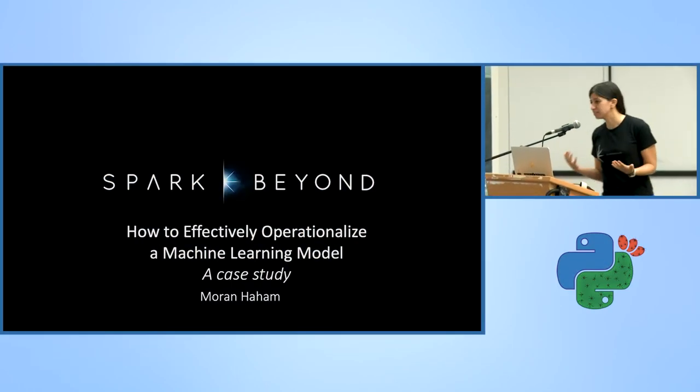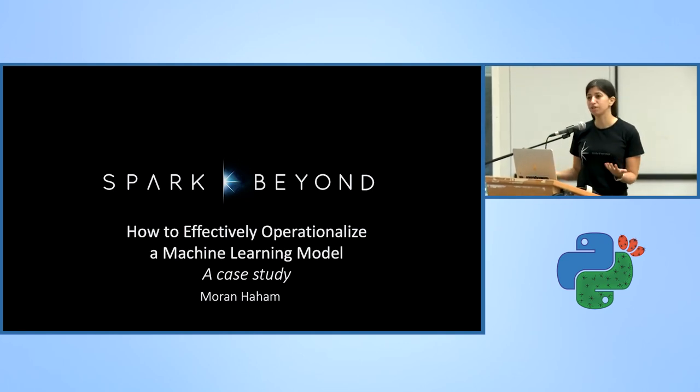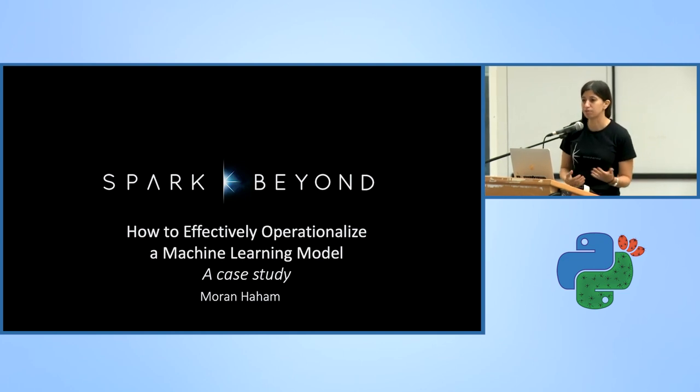How many of you have trained a machine learning model? And how many of you got the opportunity to deploy the model in a real-life environment, or are in the process of deploying one at the moment? So you came to the right talk.